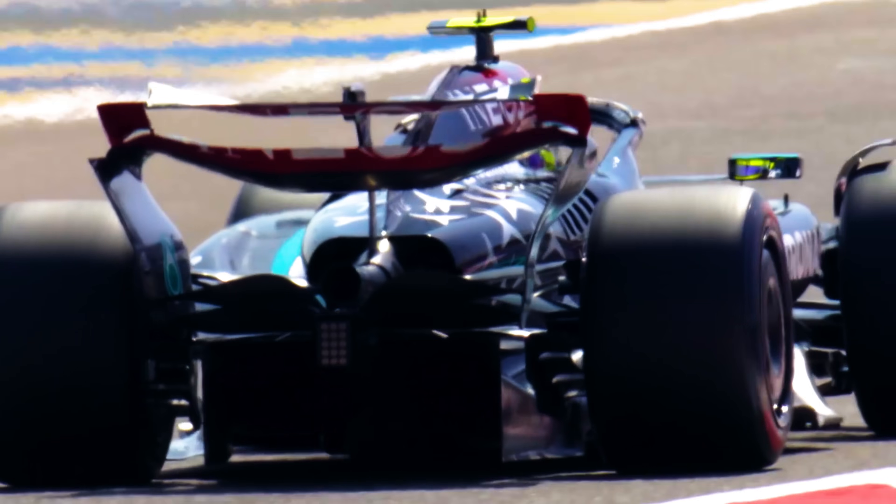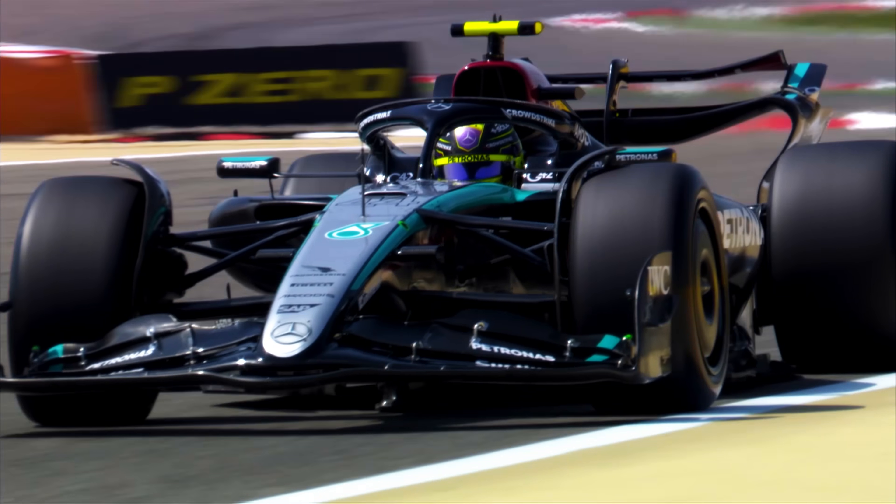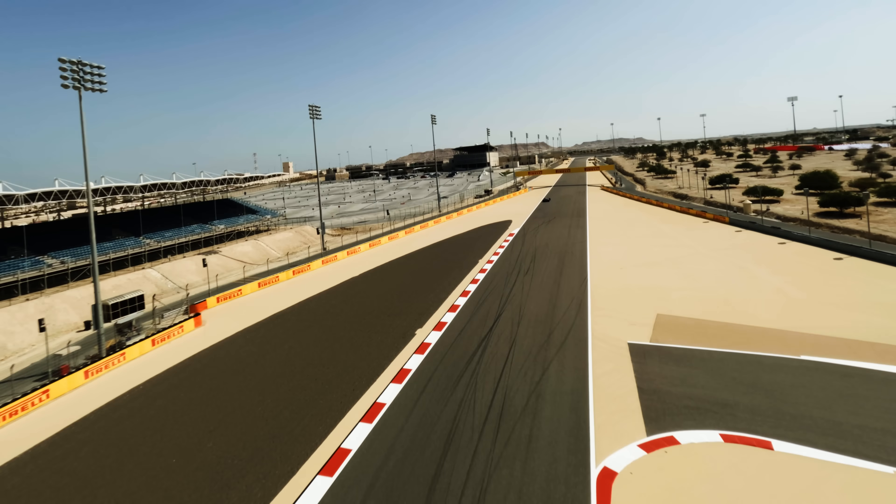DRS is the Drag Reduction System. The best way to describe it: imagine driving down the street with a parachute on your back — that's effectively what the big rear wing is. It pushes the car to the ground but makes you slow on the straight. So you click a button on the steering wheel, the parachute effectively opens, the air isn't being pushed against the wing anymore, and you can drive faster down the straight. It's like deploying and then removing a parachute.